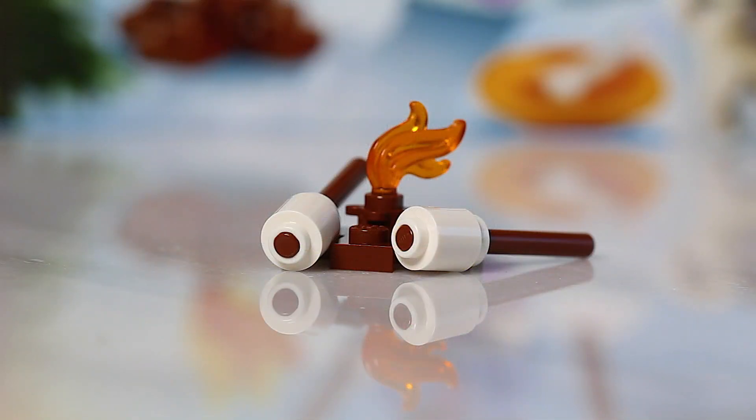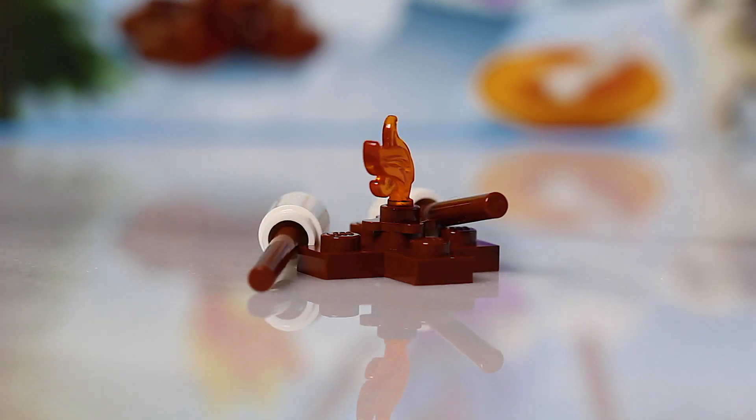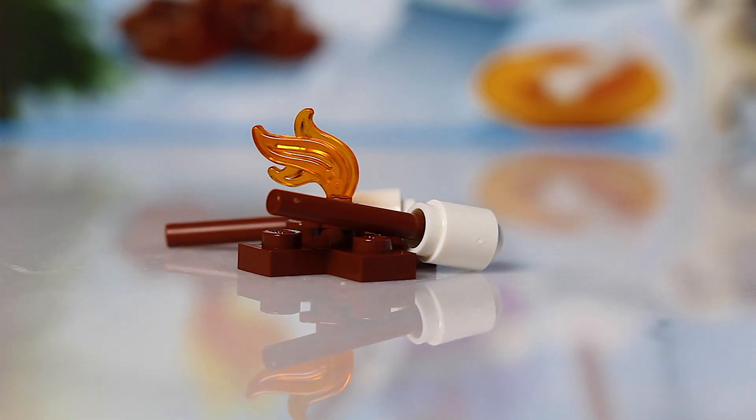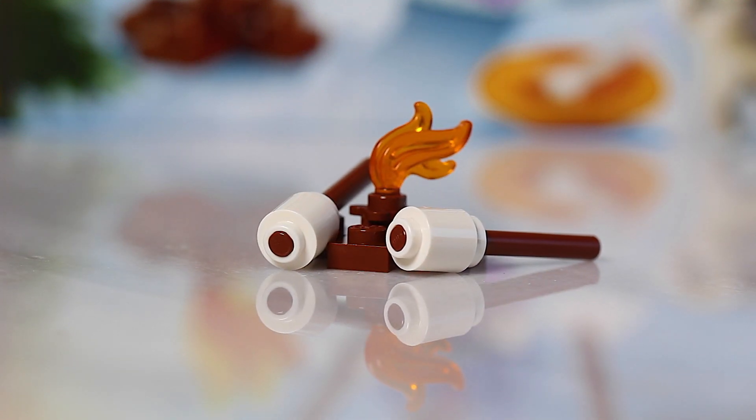So today we have a nice little fire, and who doesn't enjoy roasting marshmallows by the fire. That's exactly what we've got for today's LEGO City Advent Calendar build. Nothing all that complicated, nothing overly special, but it really does add to the festive mood of this Advent Calendar.